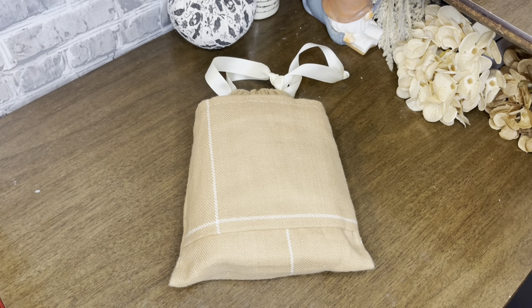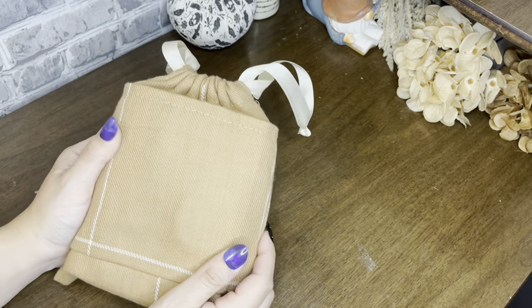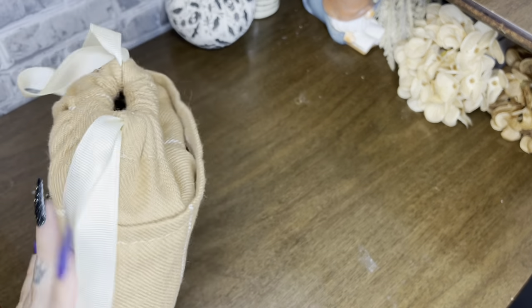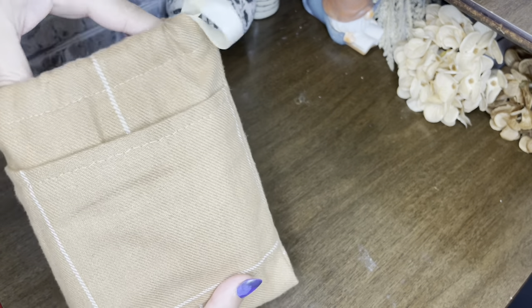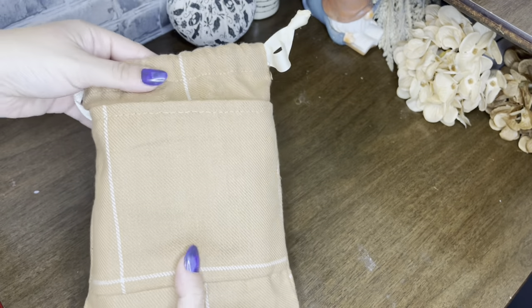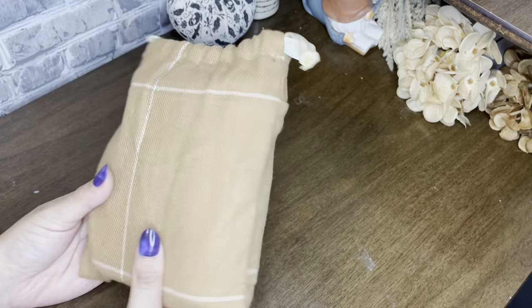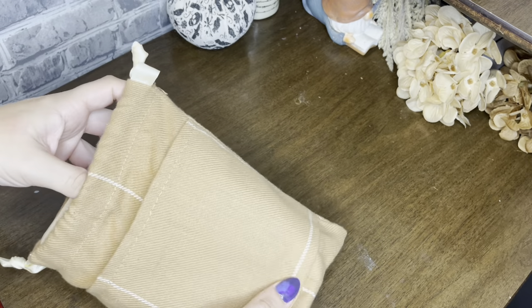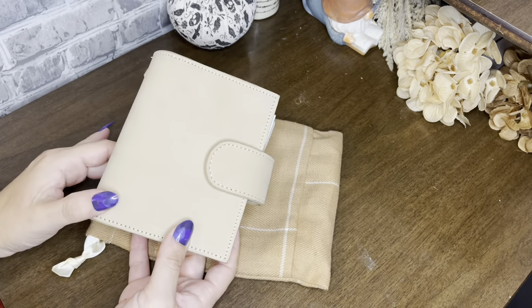So this is the pouch I got for this cover. It's from Scrawley Mama — I'll put her Instagram down below and you can find her shop link. She makes these little planner pouches. I added the front pocket for this one and I think it is so cute — it fits my little pocket planner perfectly. This is just what I keep it in to keep the leather safe.